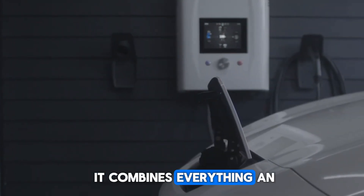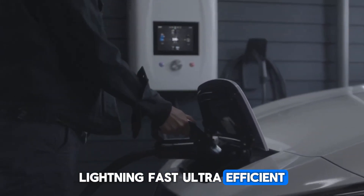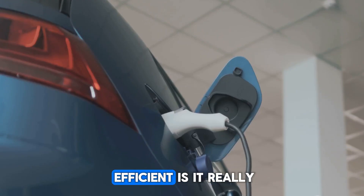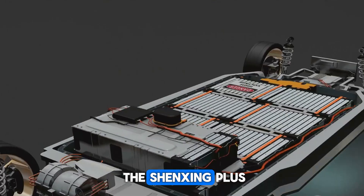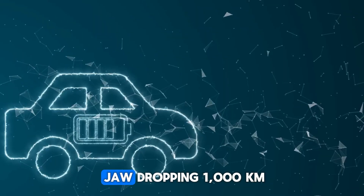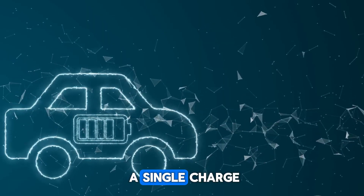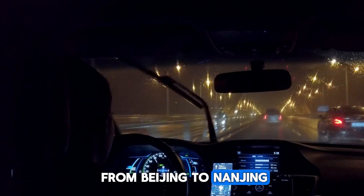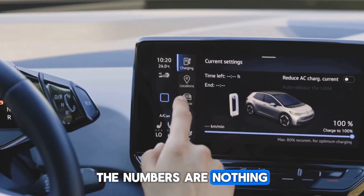CATL proudly unveiled the Shenxing Plus as the first-ever LFP battery capable of exceeding a jaw-dropping 1,000 kilometers, or 620 miles, on a single charge. Picture this: you could drive all the way from Beijing to Nanjing without even thinking about a charging stop. The numbers are nothing short of astounding.